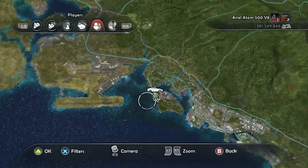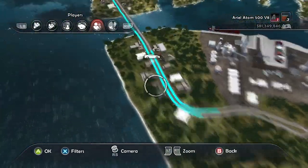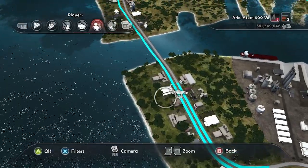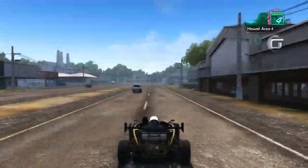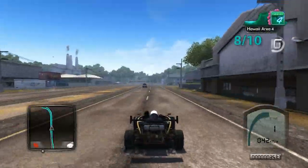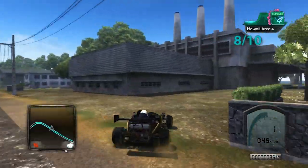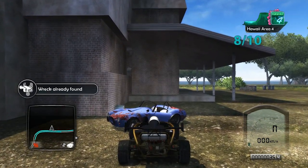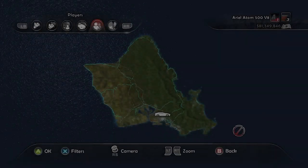This next one is on a little industrial island. Take the road and head south — eventually you're going to have to turn right. Head south, and after the wall you turn right, and there you have it — that's eight out of ten.